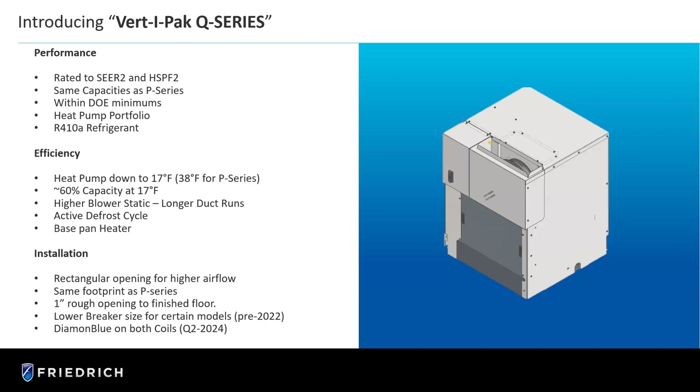Something new here: we will run under heat pump down to 17 degrees. The previous product would only go down to 38 degrees under heat pump, at which point the VertiPak would shift over to 100% electric resistance heat. Now we have increased that capability down to 17 degrees, which meets a lot of standards around the country, and we will run at 60% capacity at 17 degrees, which is still acceptable for cost savings and efficiencies. We have a new higher static blower, so we can do longer duct runs. We have an active defrost cycle to cover those lower temperatures. And we have a base pan heater standard in this product, because at 17 degrees and lower temperatures you need something to keep that base pan from freezing up with condensate.